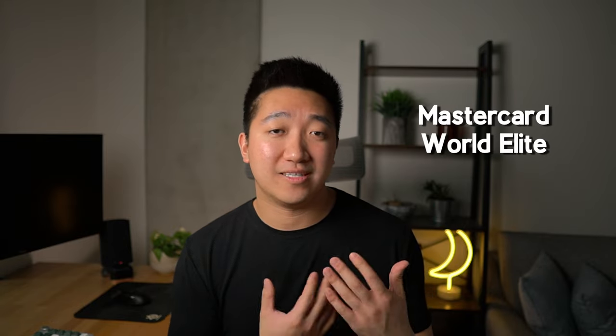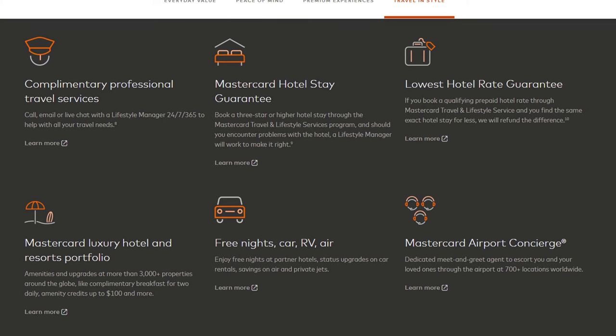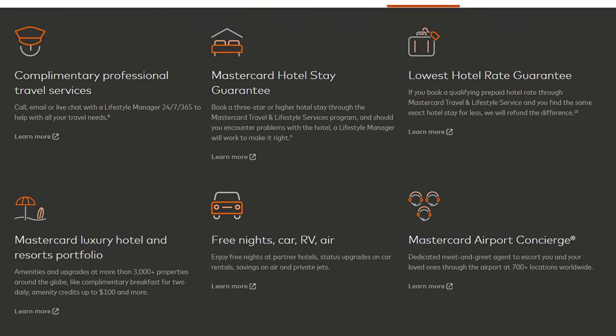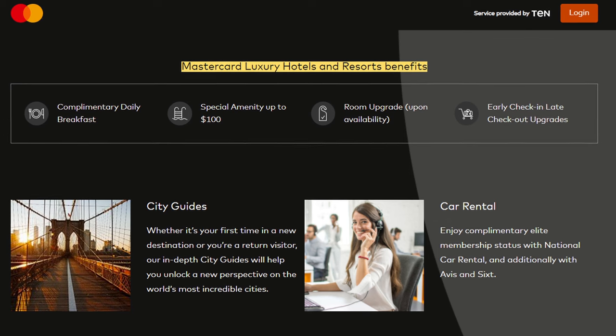Because the Custom Cash Card is part of the World Elite program, you get some benefits from that program too. This includes potential offers on services like DoorDash, HelloFresh, Lyft, and ShopRunner, as well as access to Mastercard travel services that offer 24/7 lifestyle managers, help with booking, daily breakfast credit, and room upgrades when booking through the luxury hotel and resorts collection.